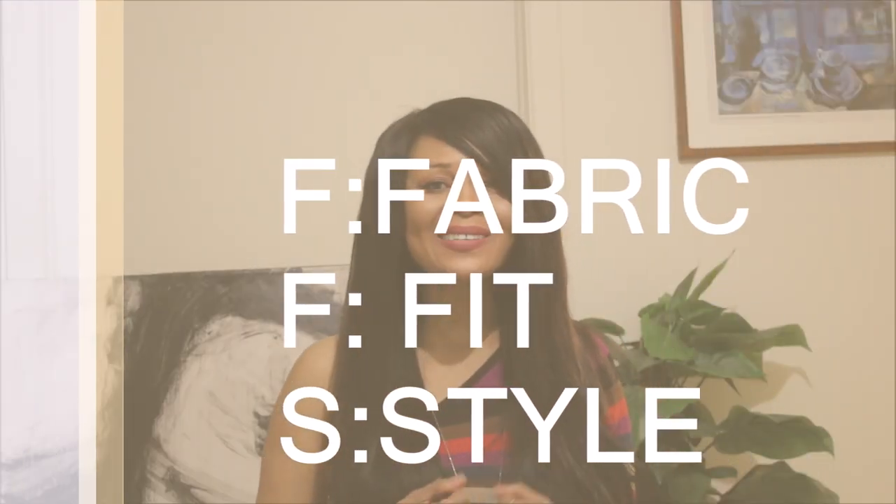Hi guys, welcome to my channel. As usual, it's a pleasure to have you today. Thank you for joining me. On here we are looking at fabric, fit and style. So let's get to the video.